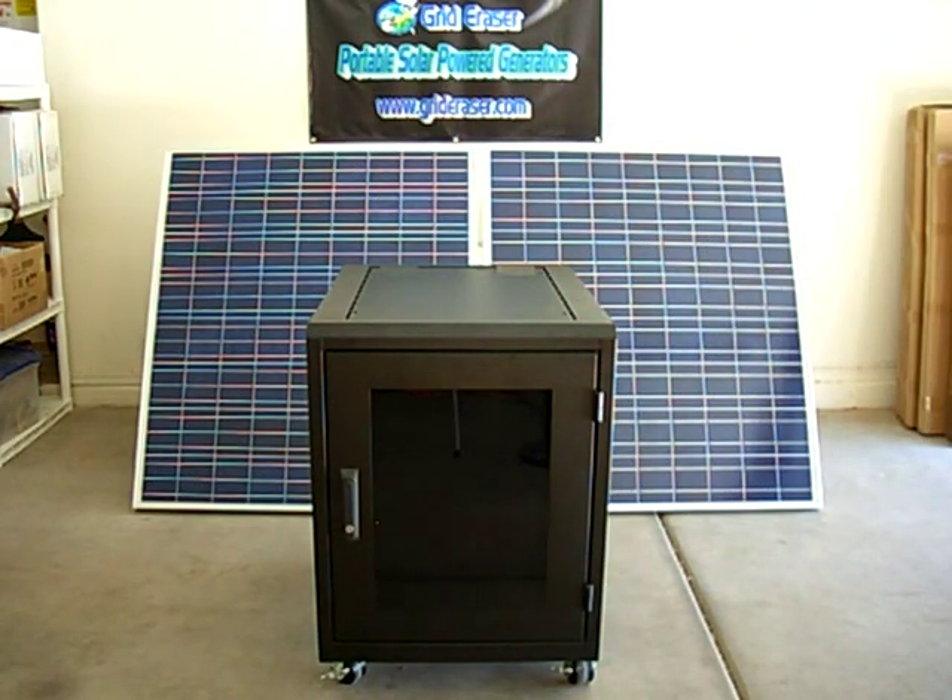The Grid Eraser Maximus. More solar panel power — 420 watts standard. More battery power — 258 amp-hours standard. More pure sine wave inverter capacity — 2,000 watts standard. More charge controller capability.